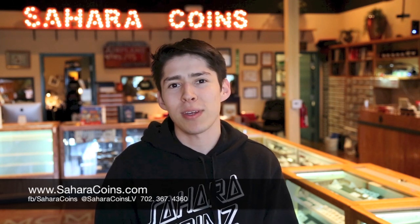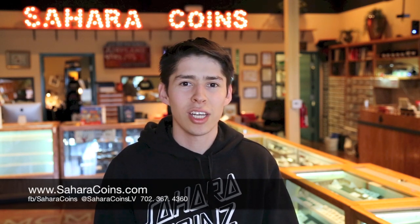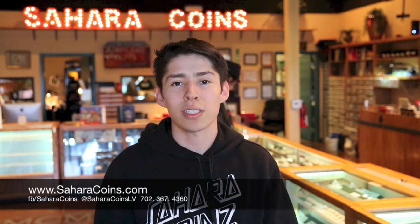Hi, this is Jake from Sahara Coins. Today I wanted to talk a little bit about how to spot fake coins. One of the best ways to tell a coin is fake is to buy an inexpensive digital scale — you can get these on eBay or online — and check the coin's actual specifications.